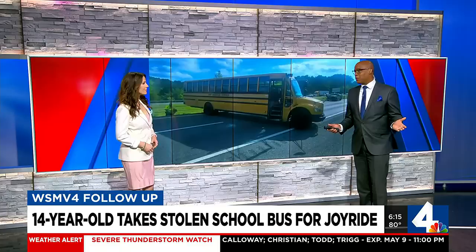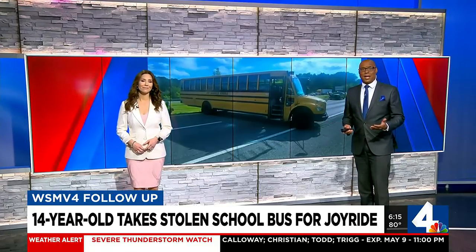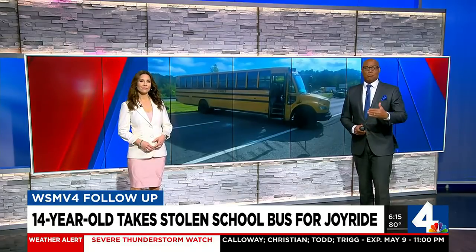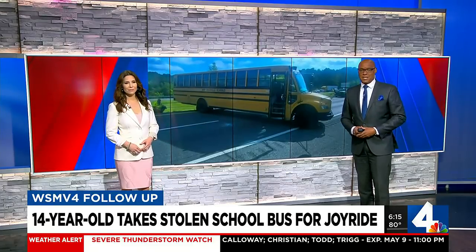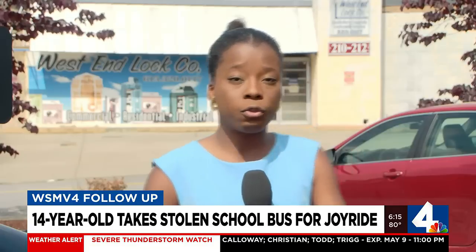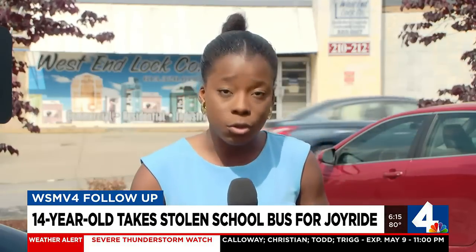So how did the boy steal the bus in the first place? We've been asking that question all day. We're hearing from the school district, and WSMV's Sharon Dankwa gets a breakdown from a local locksmith. Many are asking if the 14-year-old boy used a spare key, a duplicate, or hotwired the bus. I got answers from the locksmith and school leaders.